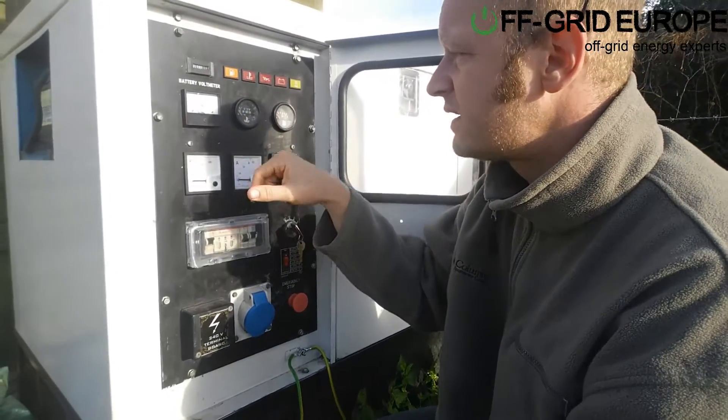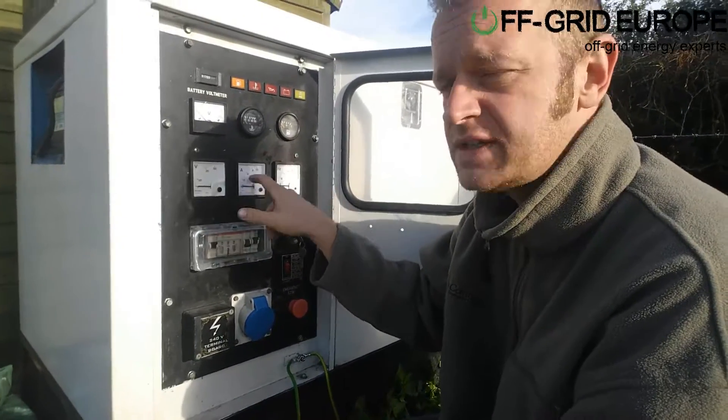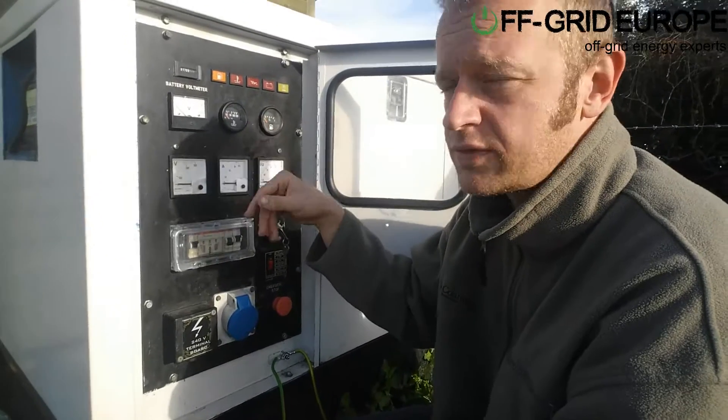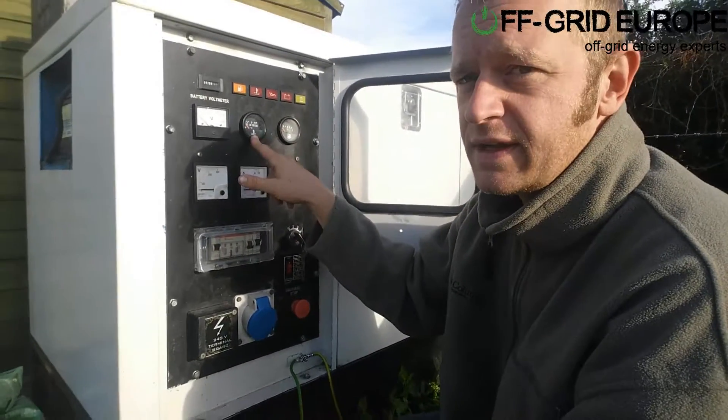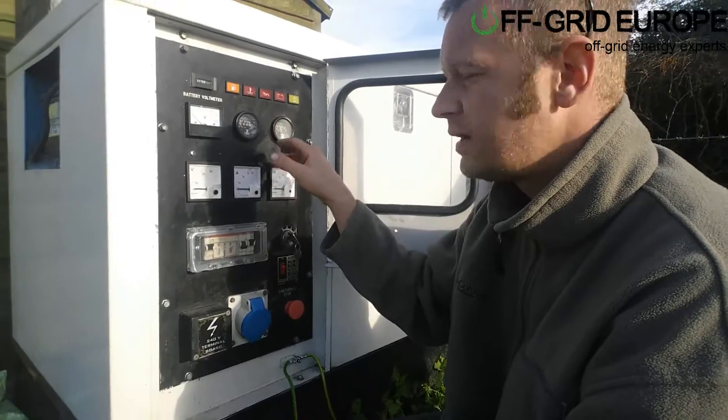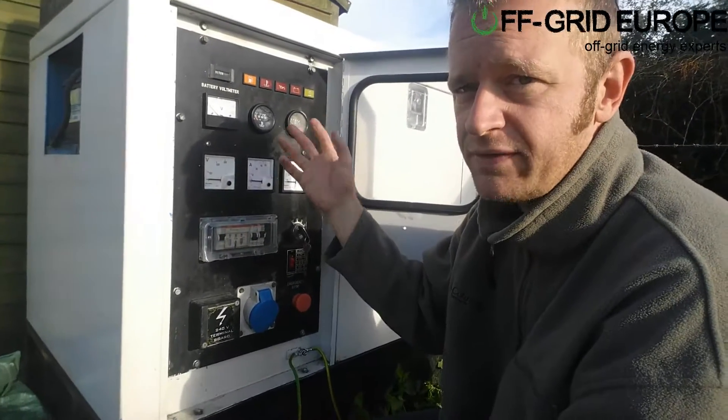You can see things like the voltage, the AC voltage, the current, the frequency — there are old-school gauges here. Things like the temperature of the coolant and the fuel gauge. This is what you would expect to have on a motor.